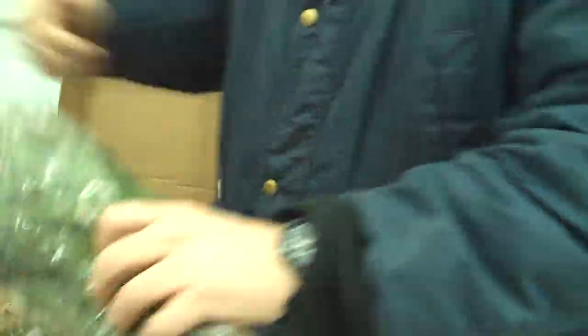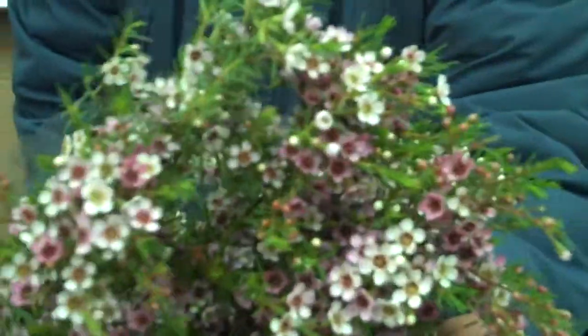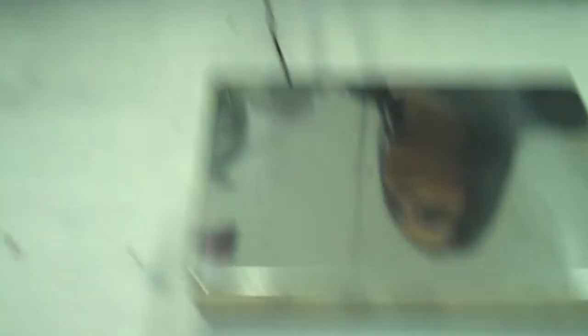Another Wendy. This one is called Tickled Pink — it's a smaller flower. Gorgeous. What is that weighing in at? Look at that on the scale — no thumbs. 344 gram bunch. Beautiful.